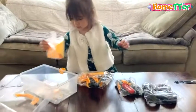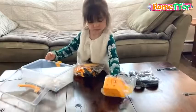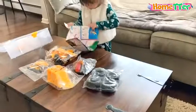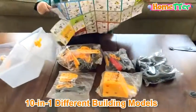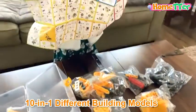It's a perfect STEAM educational toy designed to improve kids' science, technology, engineering, and math skills. It comes with a storage box and a very detailed and easy-to-follow user manual.